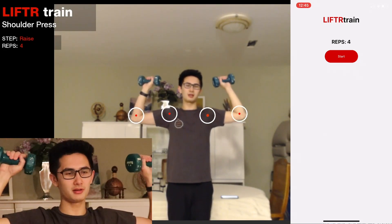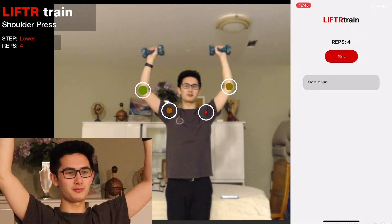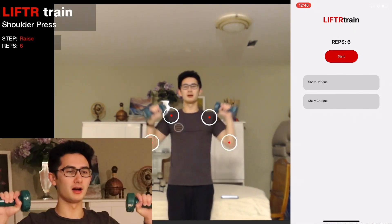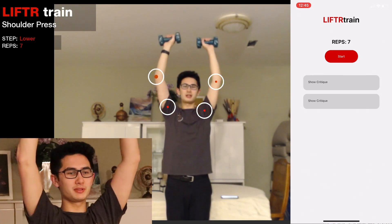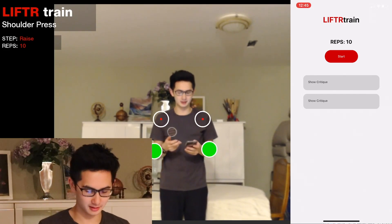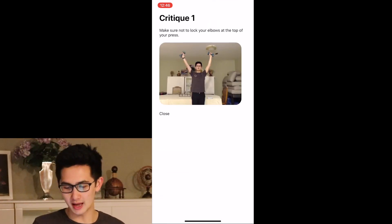As the user performs a workout, if they perform it poorly — for example, they overextend their elbows at the top — they get a critique on their phone. While you do the workout, the machine is constantly looking at your key positions and critiquing how you perform it. In this critique, it's clear that I've overextended my elbows. The user gets an image of when they performed poorly, as well as a caption on how to improve their form.